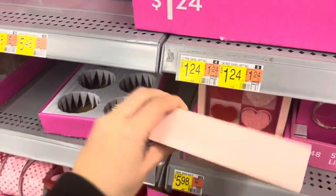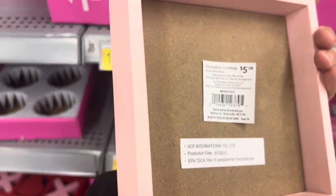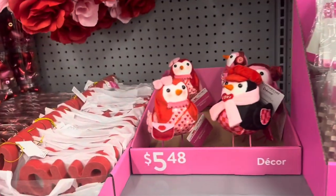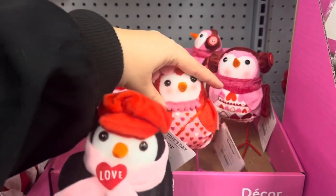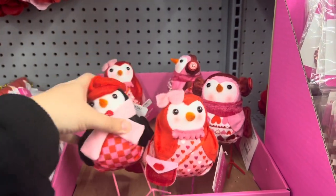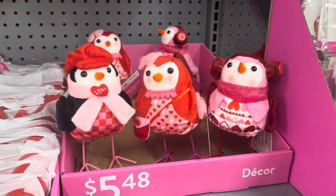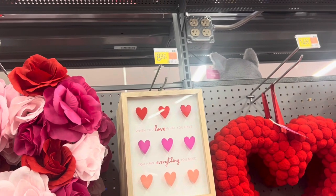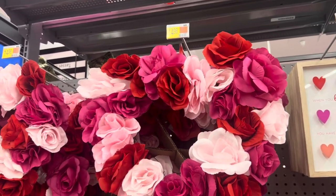Over here, some nice decor — tabletop decor for $6. And I found them: the famous birds! How cute are these for Valentine's Day? They are adorable — $5.48, so they've gone up a little bit, usually just $5. There's a nice sign here: 'When you love what you have, you have everything you need' — $8.86 for it. And these wreaths are $14.98.